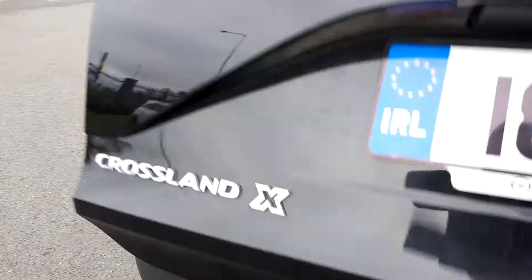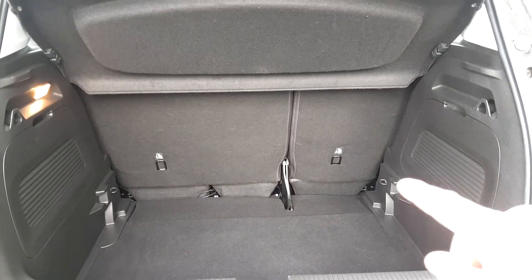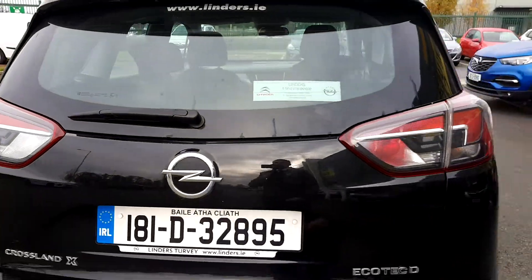Now let's take a look at the boot. You have a very spacious boot with 60-40 rear split seats with anchor points. This car only has 21,000 km on it.